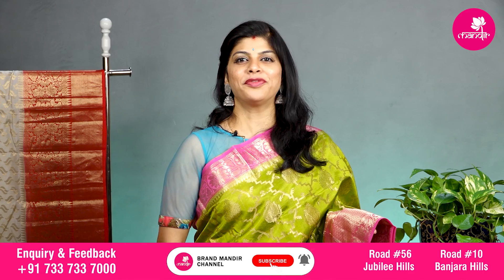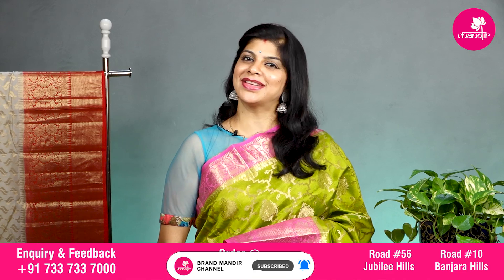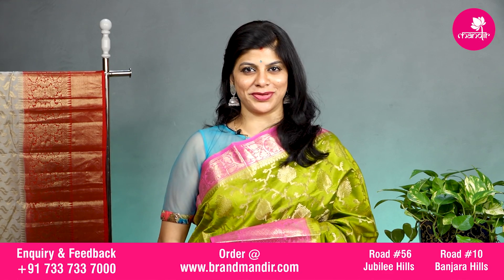While seeing the video, if you like any saree, take a screenshot immediately and send it to WhatsApp number 7337337000.